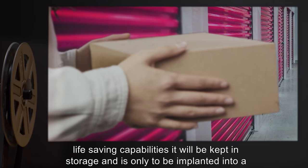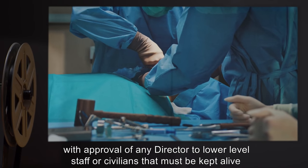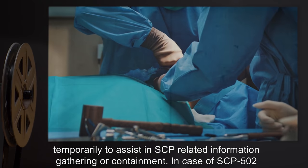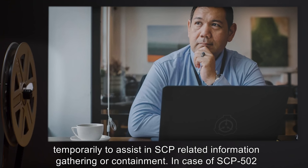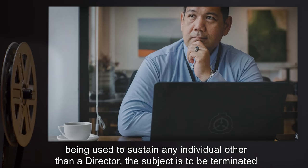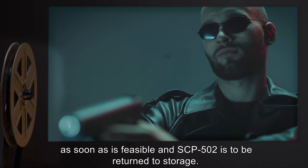Following extensive testing, it has been decided by O5 that due to SCP-502's potential life-saving capabilities, it will be kept in storage and is only to be implanted into a human in case of a life-threatening injury to any director, or in emergency situations with approval of any director, for lower-level staff or civilians that must be kept alive temporarily to assist in SCP-related information gathering or containment. In cases where SCP-502 is used to sustain any individual other than a director, the subject is to be terminated as soon as is feasible and SCP-502 is to be returned to storage.